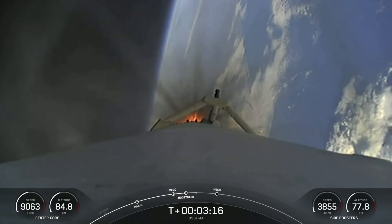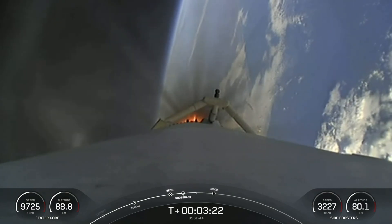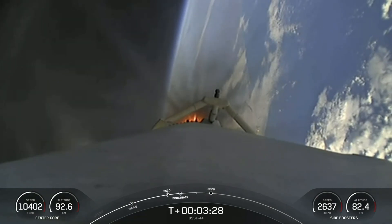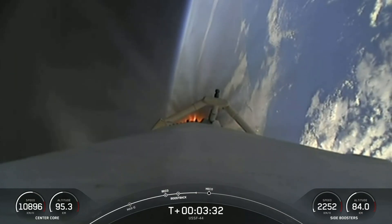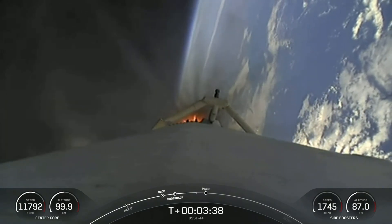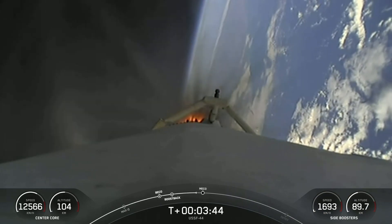That's a view there of the center core. Coming up, three events happening in rapid succession: we'll have the conclusion of the side booster boost-back burn, followed by main engine cutoff as well as stage separation of that center core. As a reminder, per request of our customer, we won't be showing second stage views after second engine start one. Additionally, our center core — stage one — is expendable today, so we are not recovering this booster.